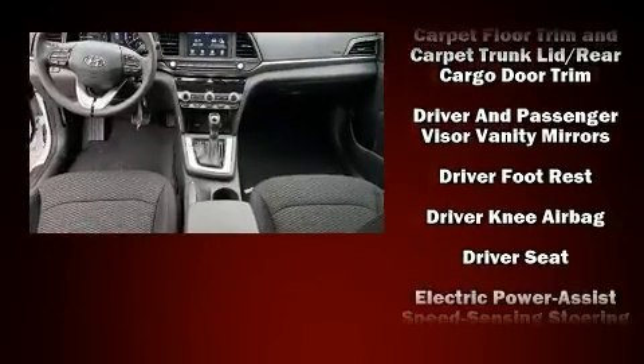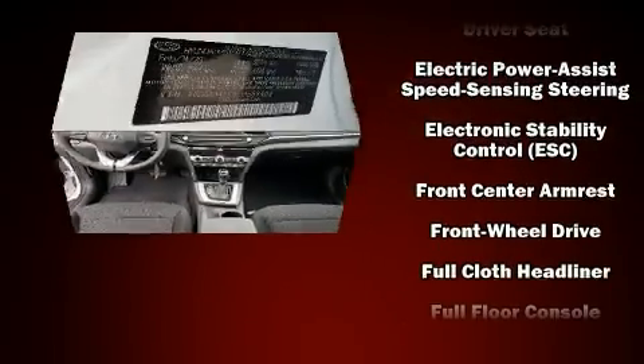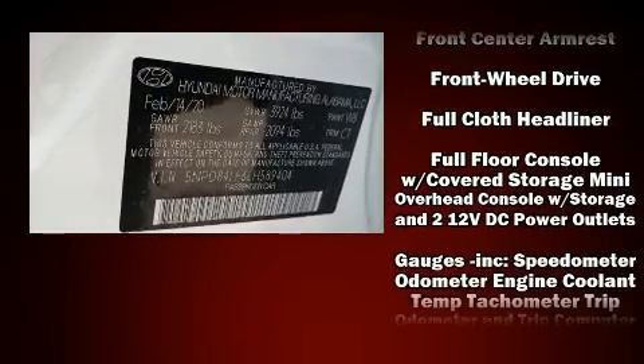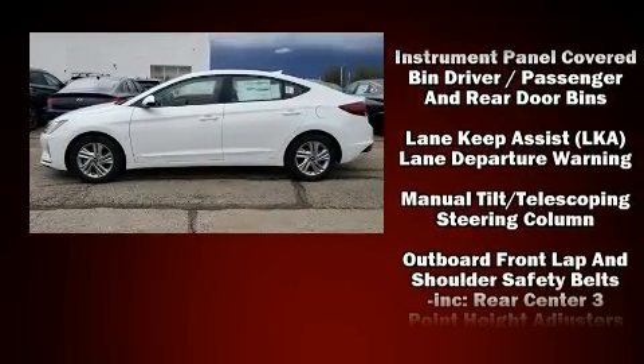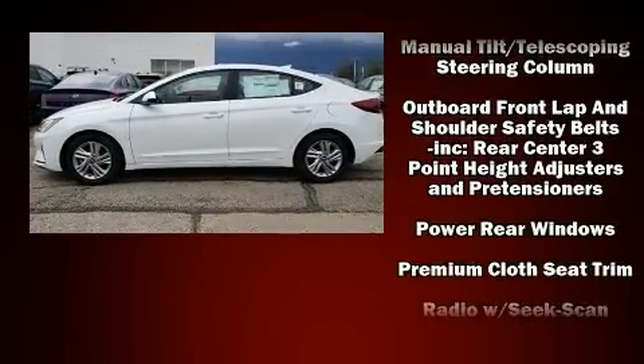Safety equipment has been integrated throughout, including head curtain airbags, front side impact airbags, traction control, brake assist, a security system, and four-wheel disc brakes with ABS.